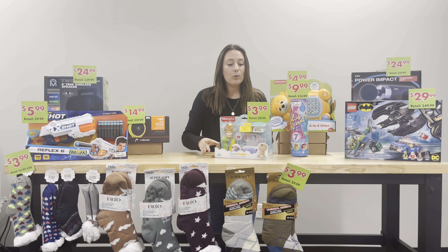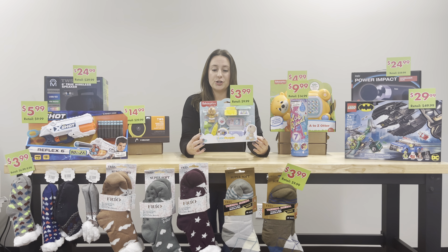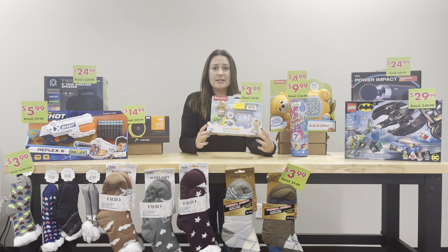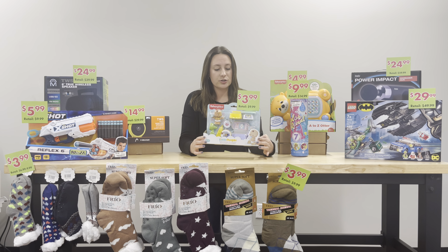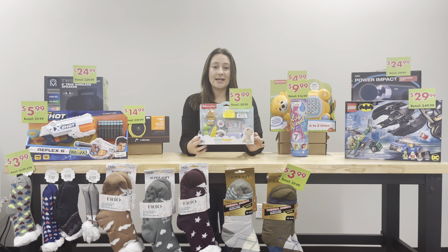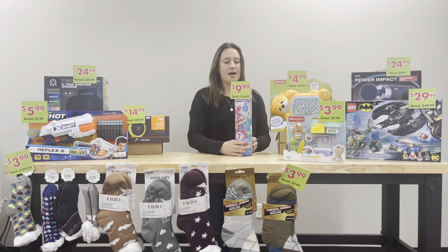We have awesome toys. I'm going to start with this Little People Fisher Price — it's a healthy checkups doctor office setup. This is so cute. We have it for only $3.99, and it retails for $9.99. This is great for toddler-age children. I know the kids I watch love playing with Little People — they're made very well and I just love that brand.